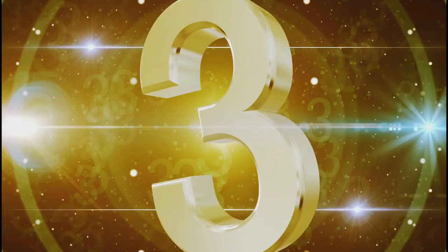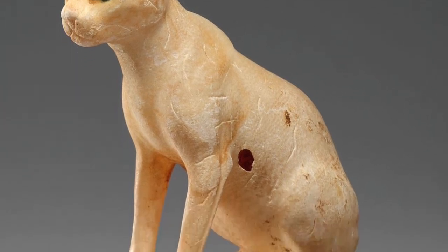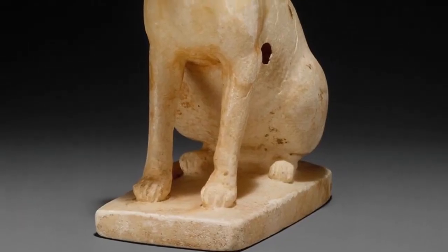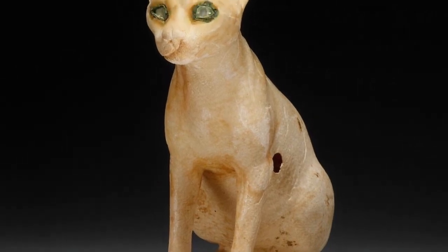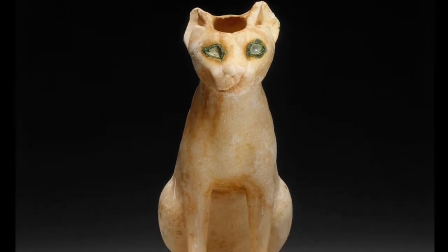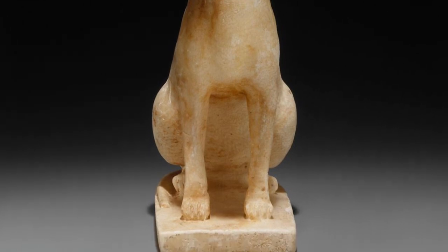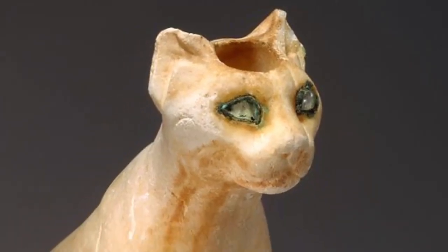Number 3. The cat first appears in painting and relief at the end of the Old Kingdom, and this cosmetic jar is the earliest known three-dimensional representation of the animal in Egyptian art. The sculptor demonstrates a keen understanding of the creature's physical traits, giving the animal the alert, tense look of a hunter, rather than the elegant aloofness seen in later representations. The rock-crystal eyes, lined with copper, enhanced the impression of readiness.